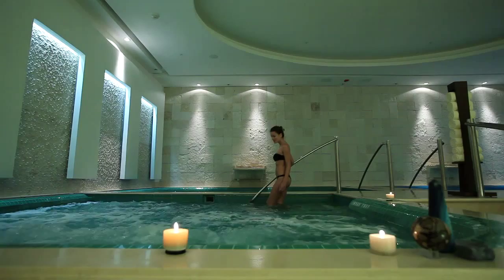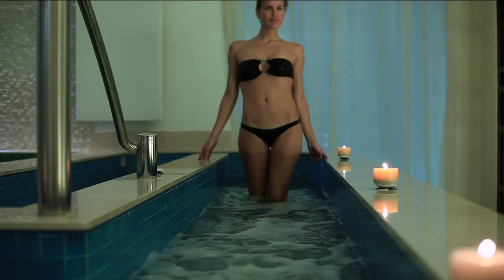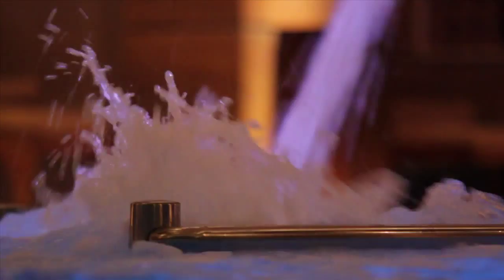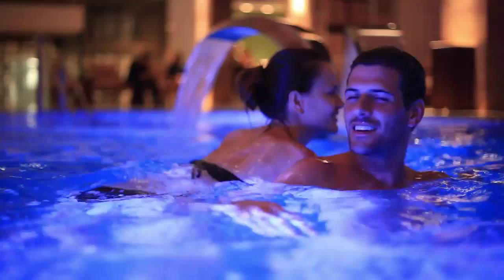A bubbling whirlpool dip is then followed by a contrasting dip in a polar pool. A pebbled walkway maze highlighted with massaging soft pebbles and warm water jets is followed by a dip in the coed pool of sensation, filled with bubble and floor geysers, water cascades, and cervical neck jets.